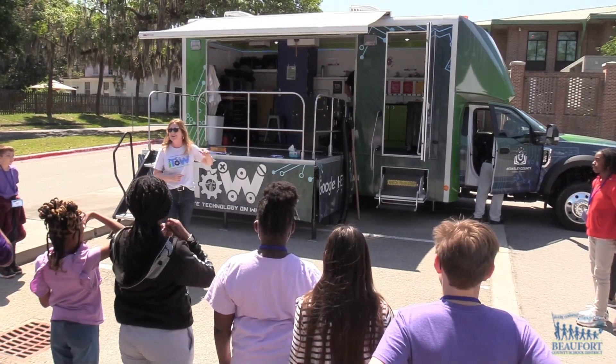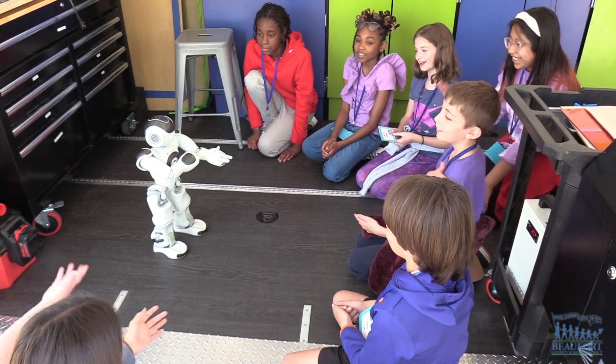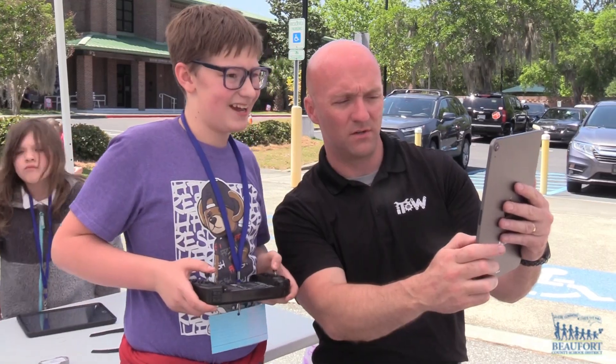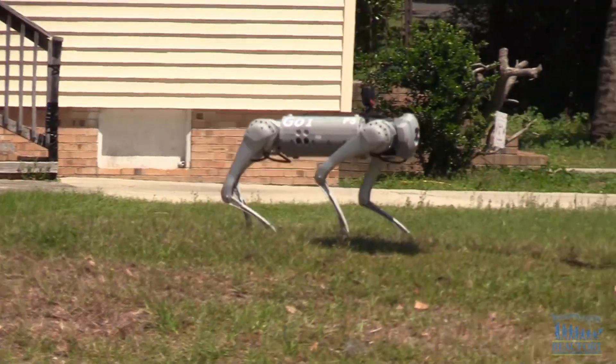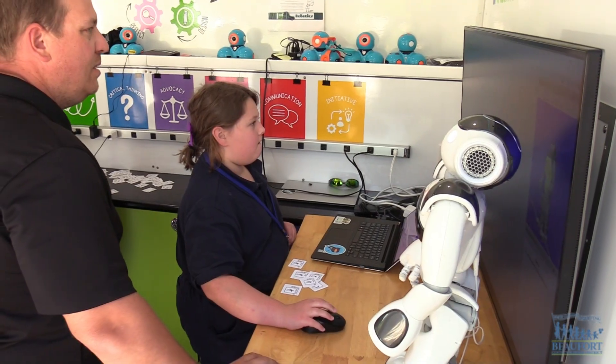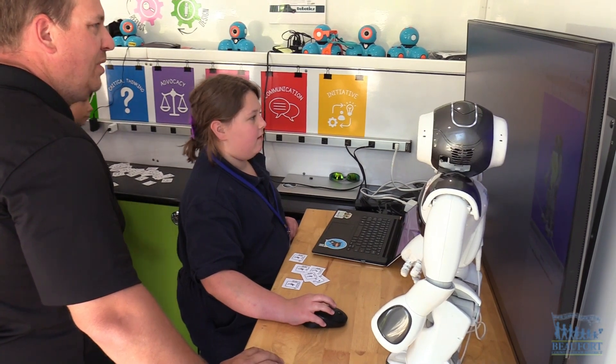Experiencing STEM on a mobile lab. Berkeley County School District's ITO pulled into Beaufort Elementary School. The Innovative Technology on Wheels lab allows students to experience different types of technology. Our goal is really to bring innovative technologies to schools, to engage students with problem-solving, and to experience some real-world activities that relate to jobs that are out there.